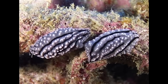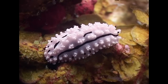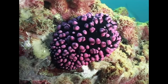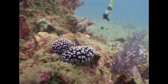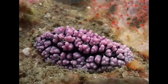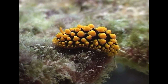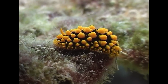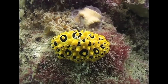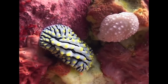Phyllidid nudibranchs lack the external gill plumes of other families. Their gills are under the skirt of the mantle. The mantle itself is covered with hard tubercles. The colouration of oscillate phyllidia always varies around a palette of gold, black and white. This is a very common combination of warning colours and advertises the slug's unpalatability.